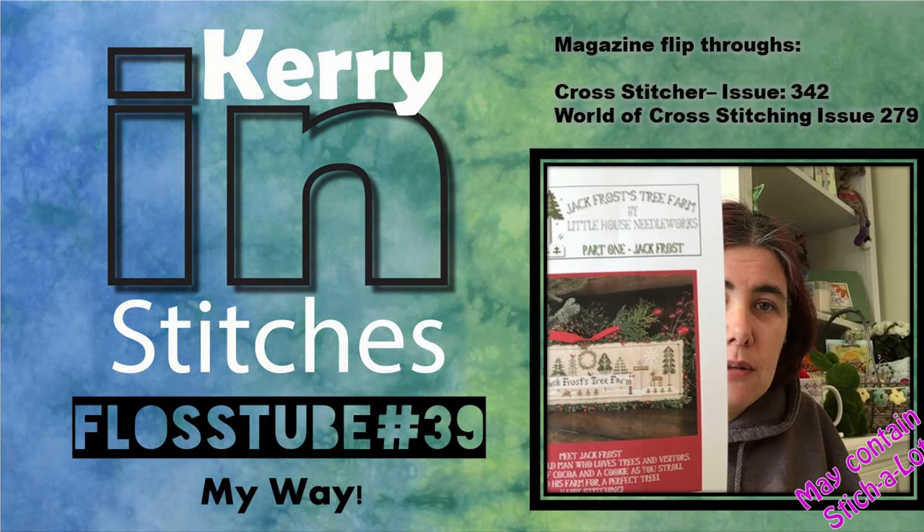Hey Flosstube, it's Kerri and Stitches. It's Friday the 1st of March and this is Flosstube number 39. Hello and welcome. If you're new and you've stumbled across my channel somehow, I hope you like what you'll see and you'll like and subscribe. And if you're coming back, welcome back — it's always good to have old friends back with me.